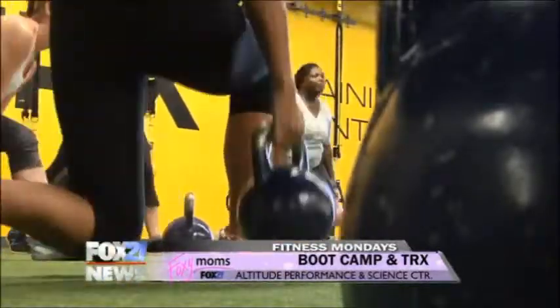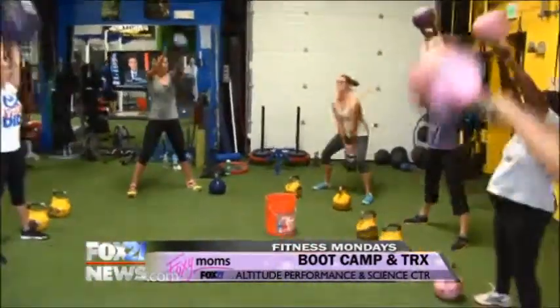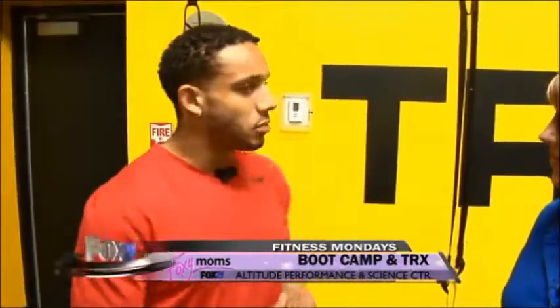What different exercises were taking place during this last class? We did an overhead kettlebell swing, a Bulgarian split squat, some high knees to work on the aerobic part, push-ups, muscle-ups on the TRX, and some wall climbs.